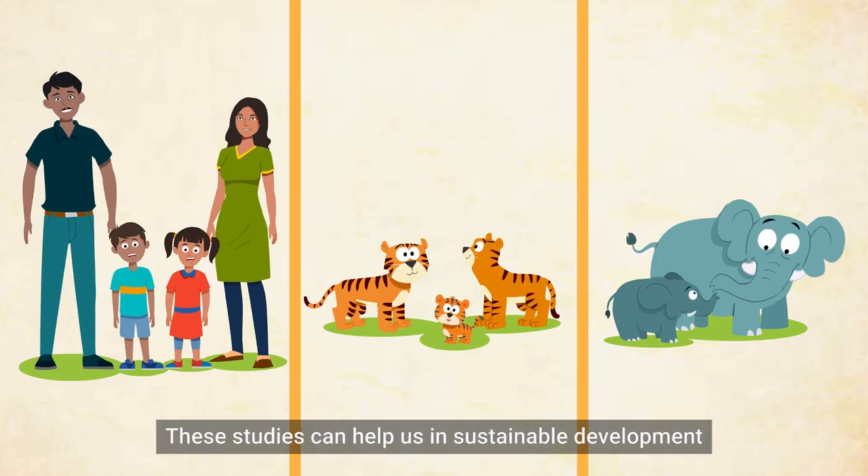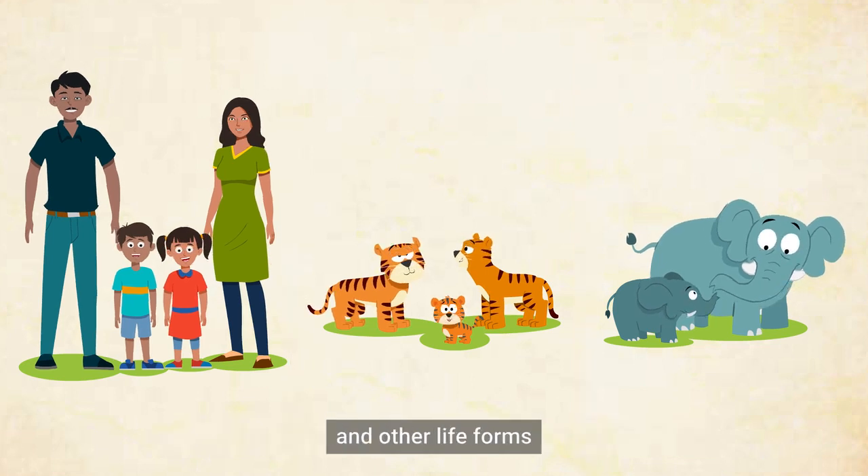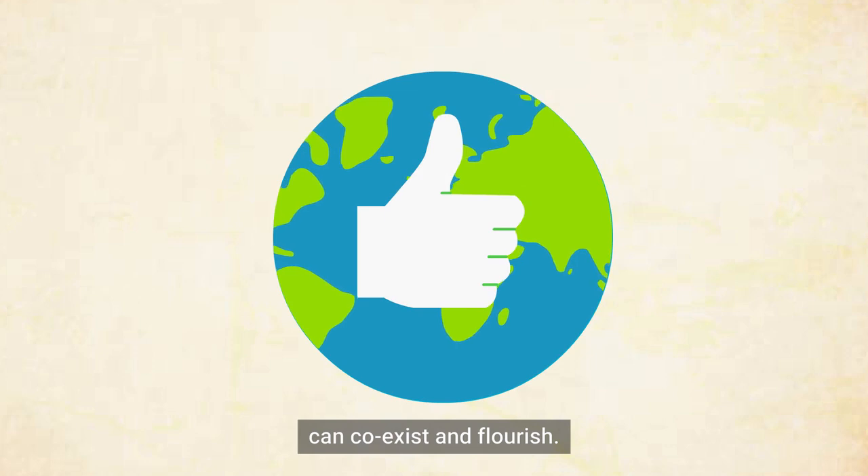These studies can help us in sustainable development where humans, animals, and other life forms can coexist and flourish.